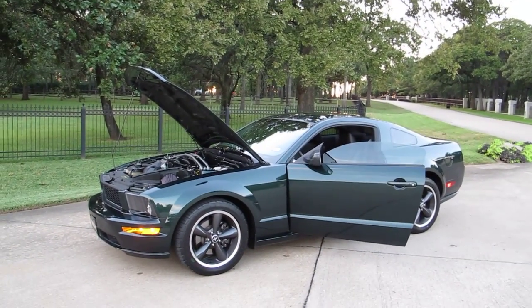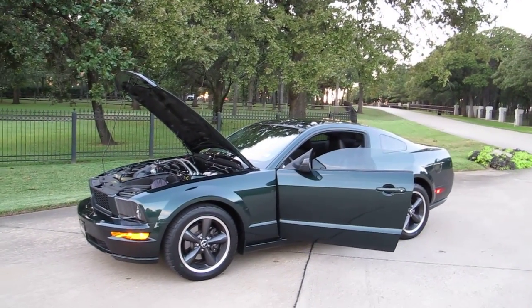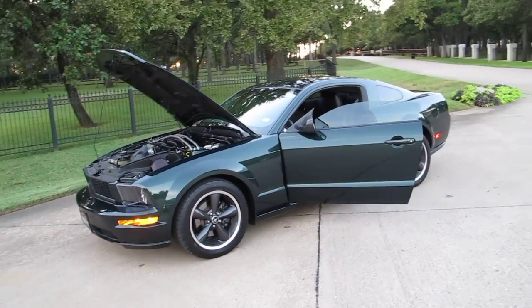Hello folks, Bronco Bob here with Texas Best Used Motorcycles right here in Mansfield, Texas.